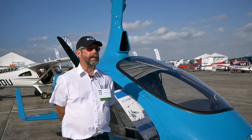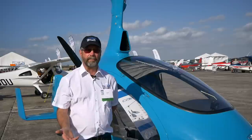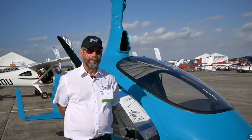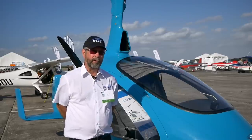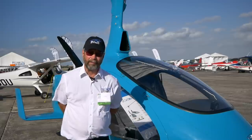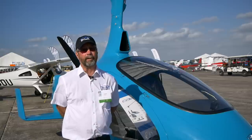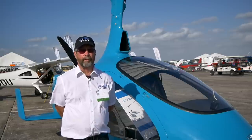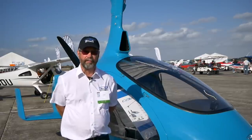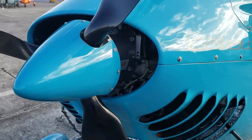On a day like today with wind blowing at about 20 to 25 knots, it will roll maybe about 10 feet before it's airborne, and landing it will not roll at all. That's the short takeoff and landing characteristics of the aircraft. On a day where the wind is not blowing, it's about 300 feet with wheels on the ground to take off and about 25 feet to land. Wind is your friend with a gyroplane.